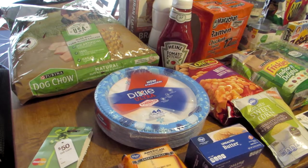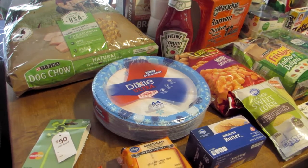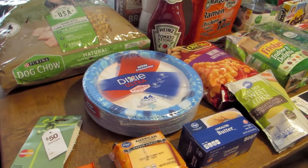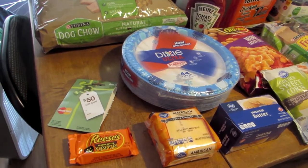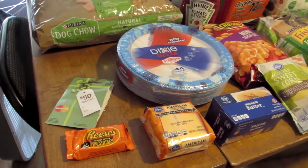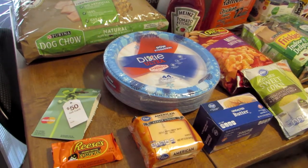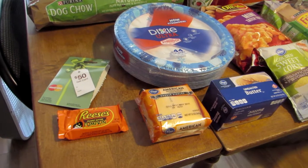First of all, I spent at Kroger $189.05, and then at Family Dollar I just got two items — I spent $8.61. But that $8.61 actually came out of the $50 gift card that I purchased at Kroger, so my total does bring to just $189.05.